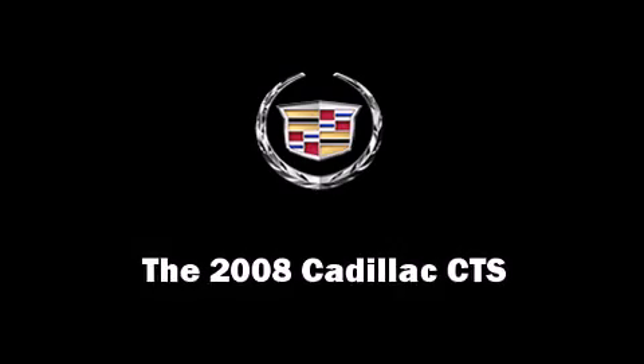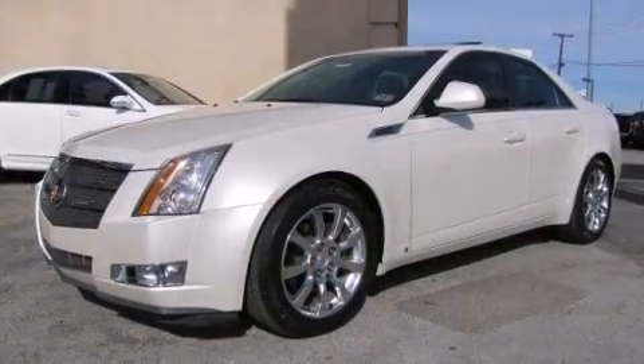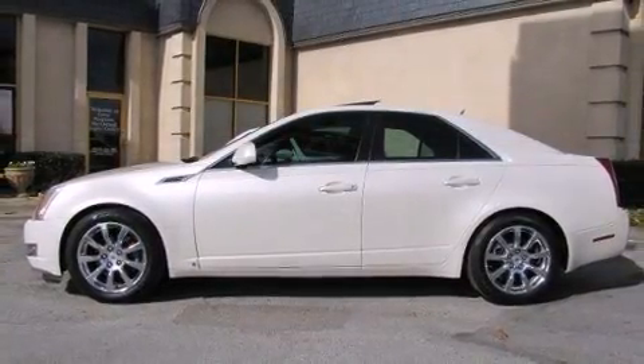You can expect a lot from the 2008 Cadillac CTS. This four-door, five-passenger sedan still has less than 80,000 miles. It features an automatic transmission, rear-wheel drive, and a refined six-cylinder engine.